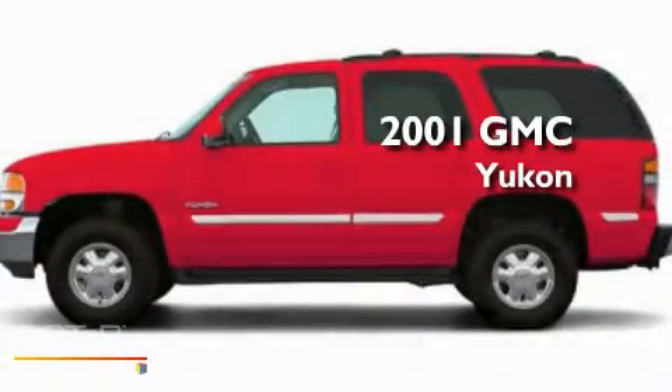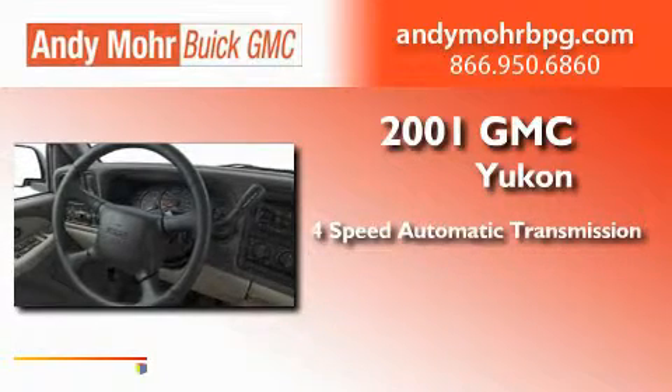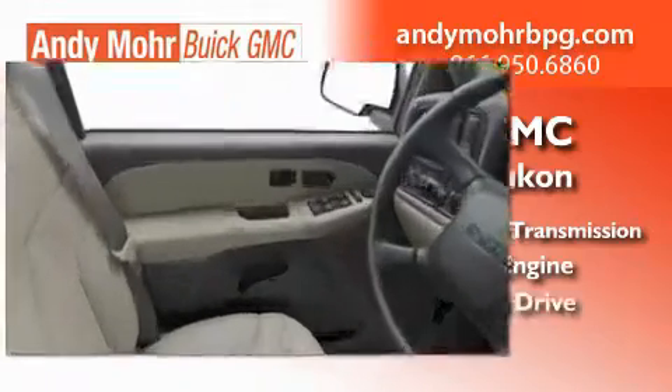This is a 2001 GMC Yukon. This SUV has a 4-speed automatic transmission, a 5.3-liter V8, and 4-wheel drive.